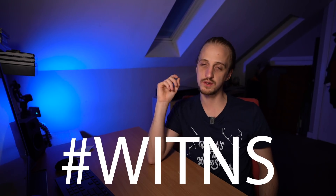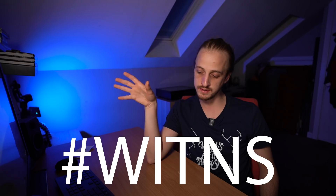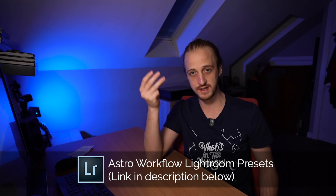Now, onto the hashtag Wittens photo contest. Every month I set a subject to photograph; people upload their images to social media using the hashtag Wittens — What's in the Night Sky. I pick my favorite three: third place wins a free copy of my Lightroom Astro Workflow Presets, second place wins a What's in the Night Sky t-shirt, and first place wins a photo view photography guidebook of their choice. Before the end of the year, I'll also be publishing my own book, Photography in the Night Sky.